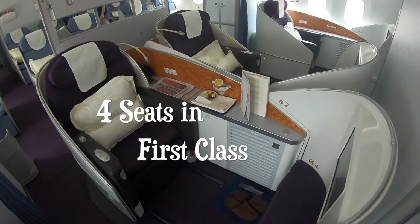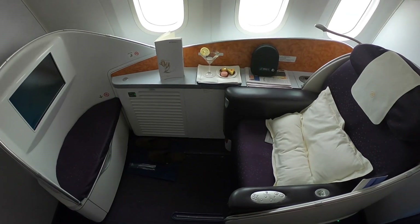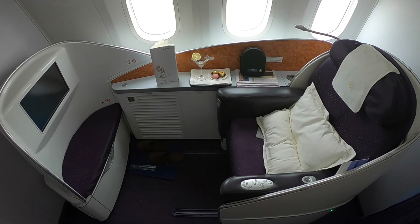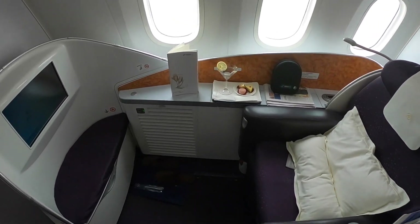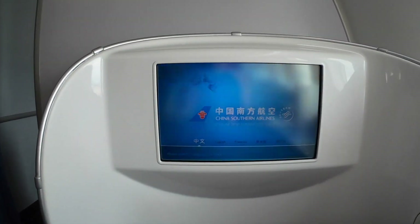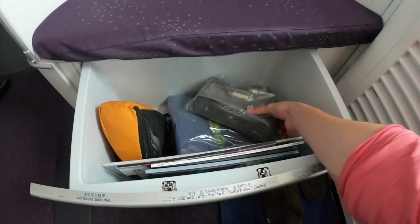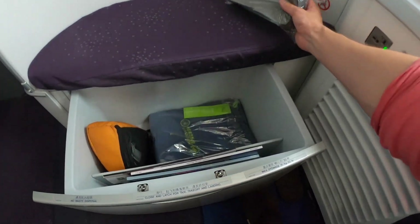This is China Southern's first class with four seats in total, and it's very rare these days that you have a first class on a 787 Dreamliner. The only other two airlines I know are British Airways and Etihad, who feature a first class on a Dreamliner. But let me give you a quick tour of their first class seating.